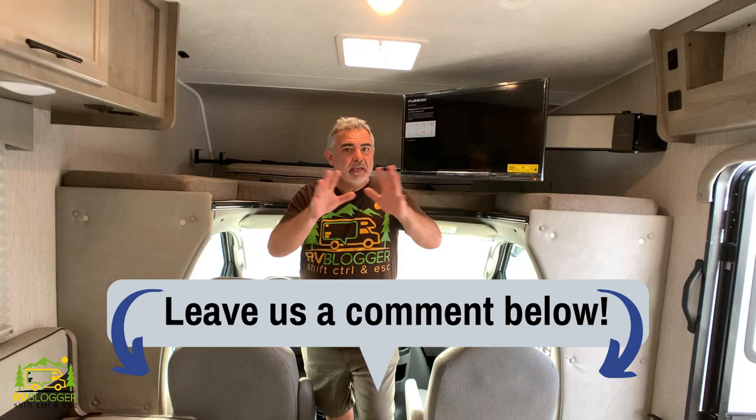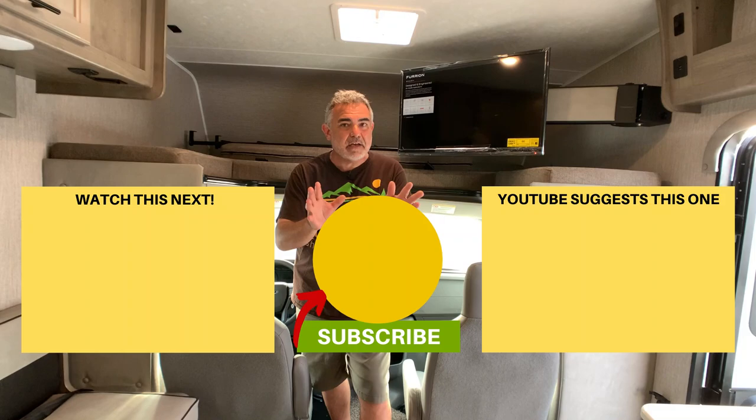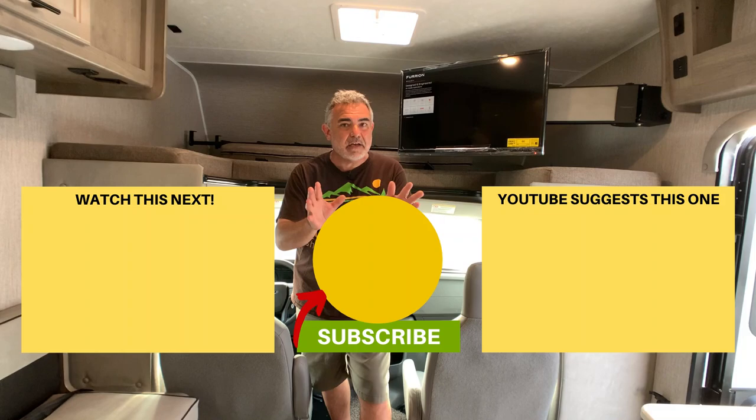Let us know which one of these Class C RVs is your favorite in the comments down below. We hope you've enjoyed checking them out. If you'd like to check out some of our other videos, just click one of the boxes below. Remember to subscribe to the RV Blogger YouTube channel and hit the notification bell so you'll be notified every week when we release a brand new video. For Mike and Susan, thanks for watching, and we'll see you next time.